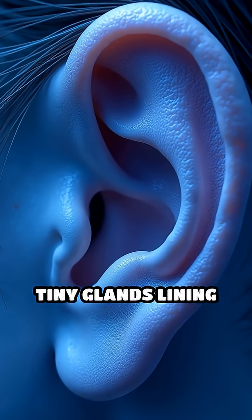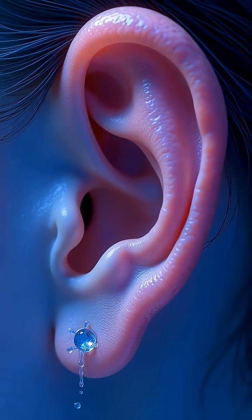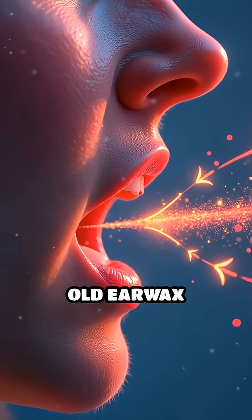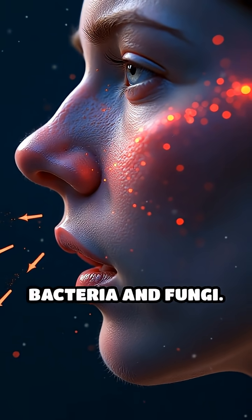It's produced by tiny glands lining the ear canal, combining secretions with shed skin cells to form a sticky, protective barrier. When you chew or talk, subtle jaw movements gradually propel old earwax outwards, sweeping away trapped dust, dirt, and even microscopic invaders like bacteria and fungi.